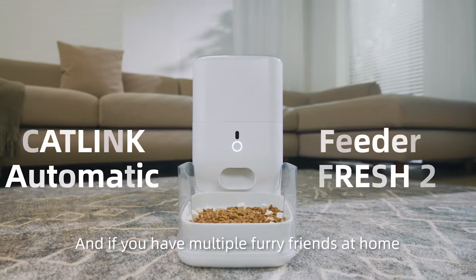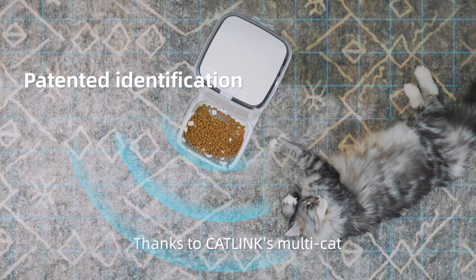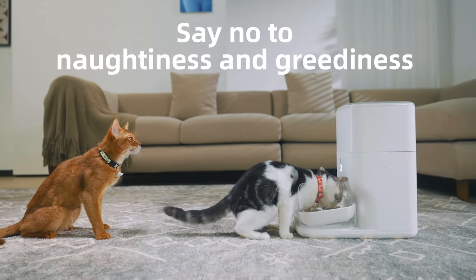And if you have multiple furry friends at home, Fresh 2 is the perfect choice. Thanks to Cat Link's multi-cat recognition and patented identification, say no to naughtiness and greediness.